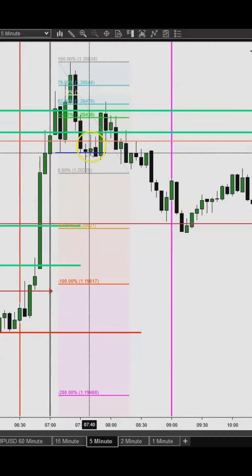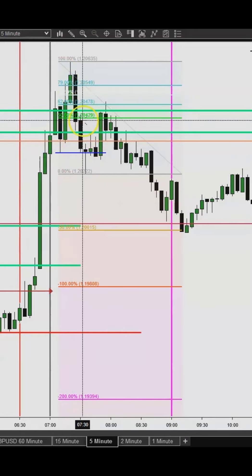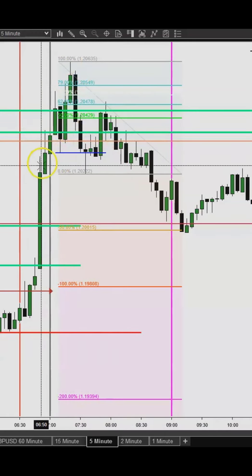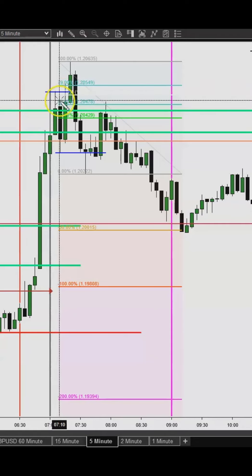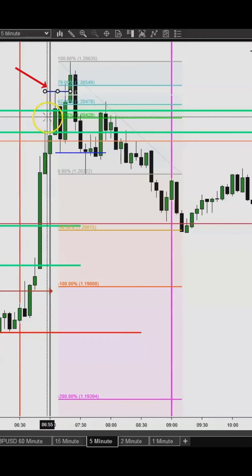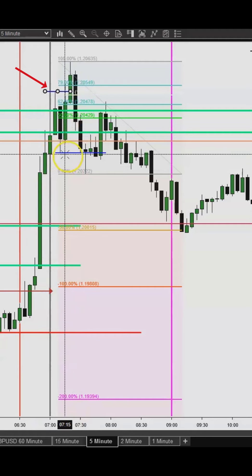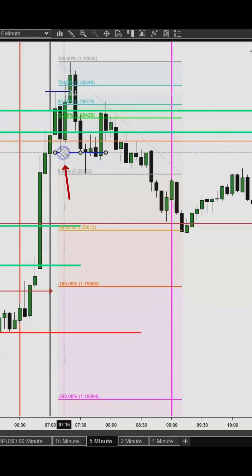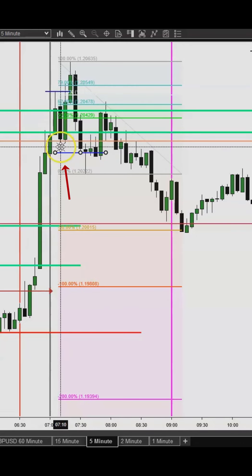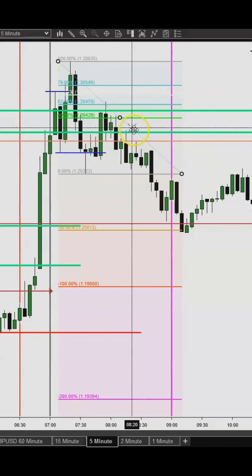Just because I see a particular setup doesn't mean I'll keep taking it — there's a specific reason I took this one. The market came into this new time zone and ended up taking out the highs. The way I classify a high — as ICT explains it — is one lower low to the left and one lower low to the right. For a downtrend it's the opposite. Here a high was taken and then a low was taken as well — a lower high to the left and a lower high to the right classifies it as a low. You can see this low was broken and then the market came right back up.